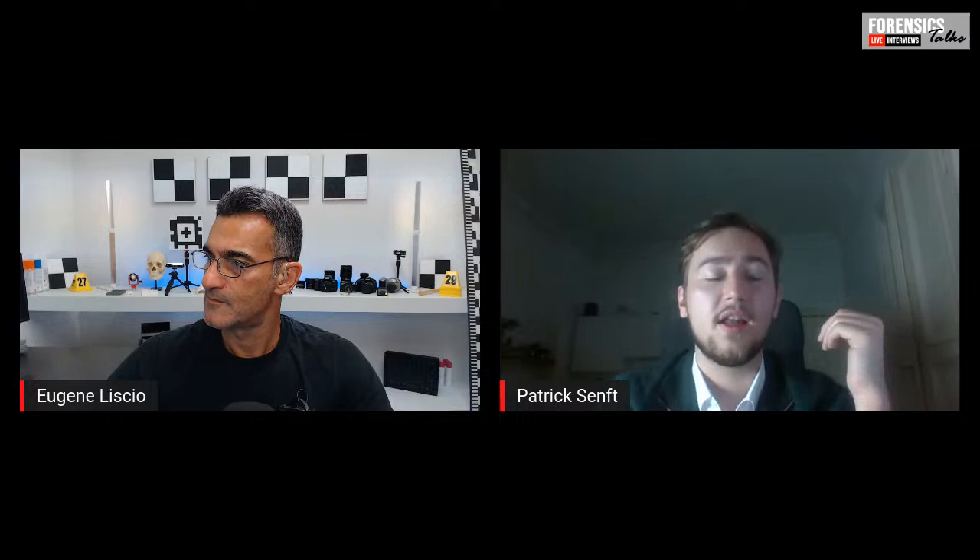Not only do we see the standard Liberators over and over again — there's quite a variety. There's also a short time frame between release and the first seizure we see in Europe. The FGC-9 Mark II was released in April 2021, and basically a year later we saw one in Ireland, which is interesting because Northern Ireland has even for Europeans rather tight gun control. It didn't take that long for the information to be released and then seen in the wild.